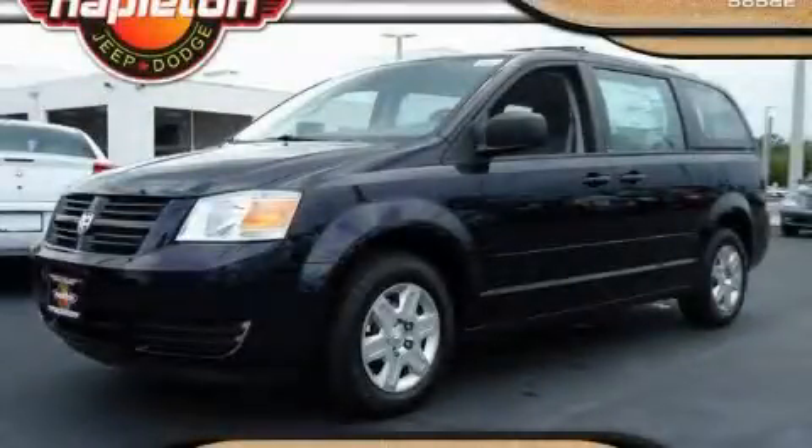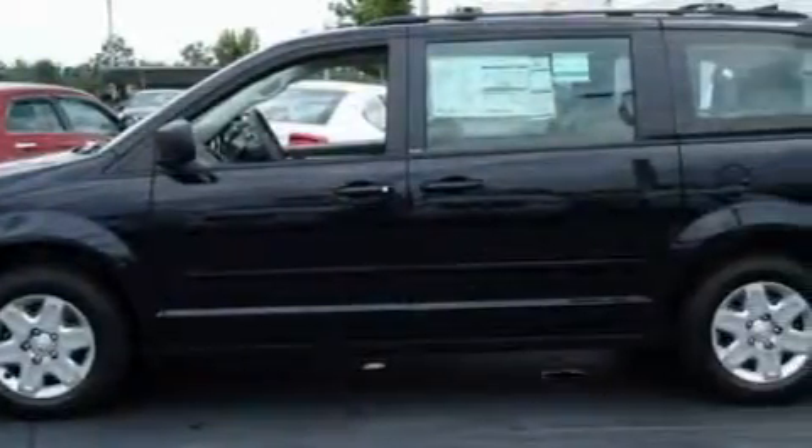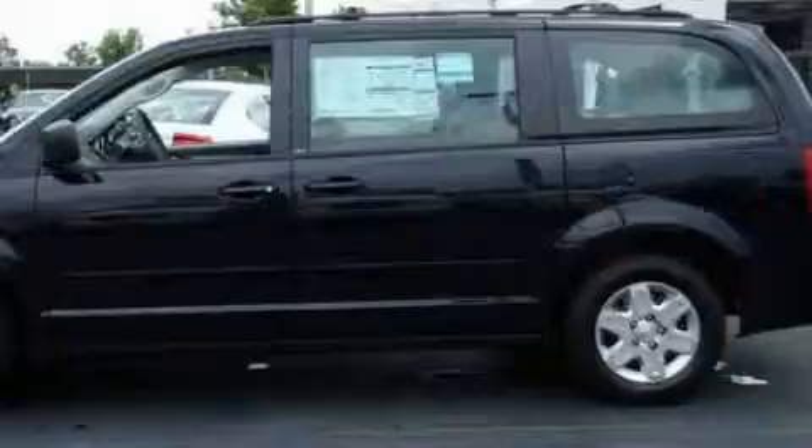This is a 2010 Dodge Grand Caravan, room for the entire family. Its top features include heater vents for rear seat passengers, leather seats, and cruise control.